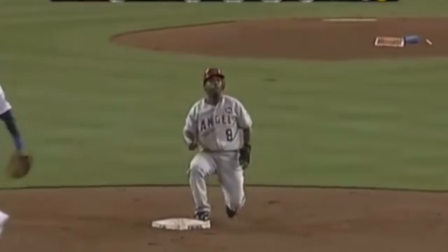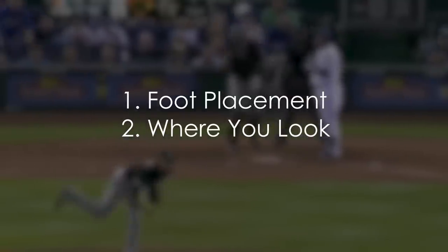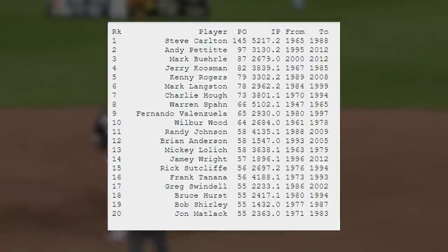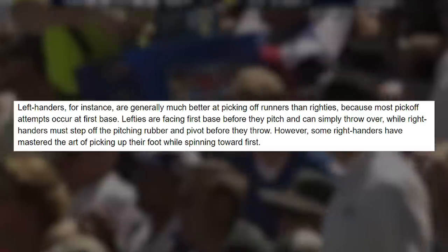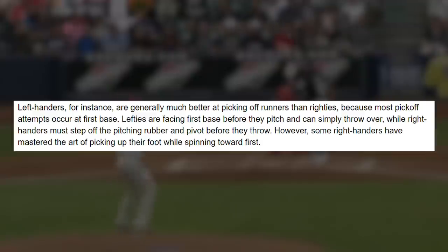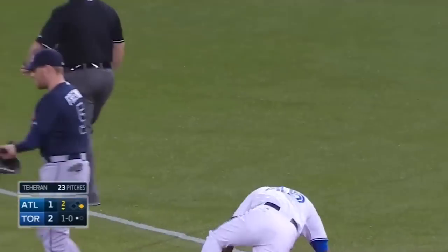What matters most is your foot placement to avoid the balk, and where you're looking so you can fool the runner. Because the majority of pickoff attempts happen at first base, left-handed pitchers have the clear advantage compared to right-handed pitchers. If we look at the career pickoff leaders from earlier, only 3 of these 20 pitchers were right-handed. Left-handers are generally much better at picking off runners than righties because they are facing first base before they pitch and can simply throw over, while right-handers must step off the pitching rubber and pivot before they throw.